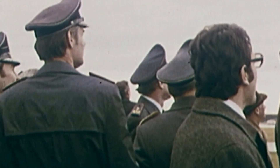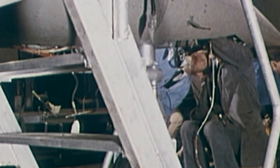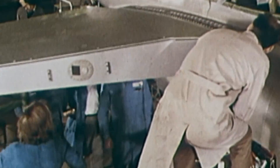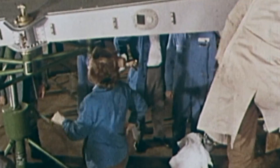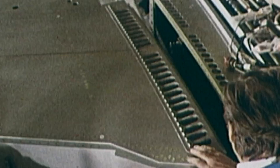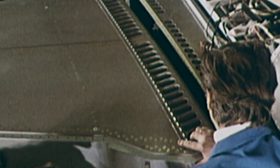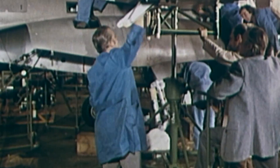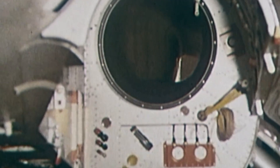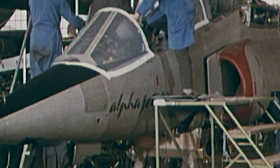The new platform also had to be an improvement over the first generation of jet trainers that came before it. In response, Breguet, later acquired by Dassault, and Dornier joined forces to submit a proposal for the initial evaluation model, the training and attack TA-501. This new jet drew heavily from the Breguet 126 on the French side and the Dornier P-375 on the German side. The alliance was then awarded a contract on July 23, 1970, and the Alpha Jet was officially born.